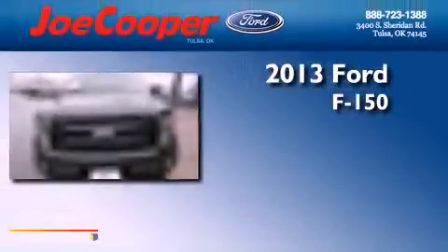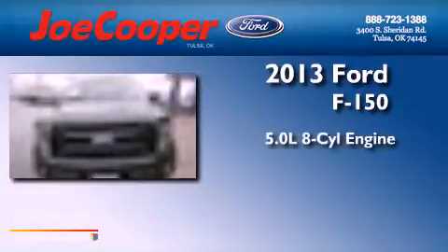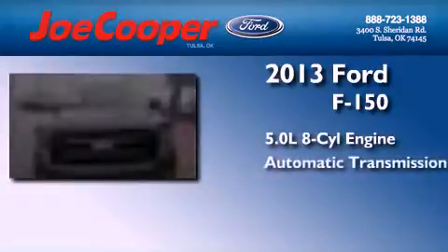This is a brand new 2013 Ford F-150. It has a 5.0-liter eight-cylinder engine and an automatic transmission.